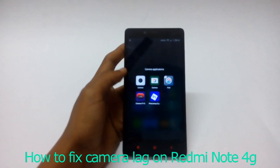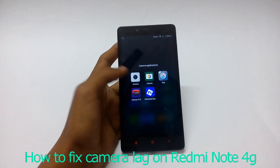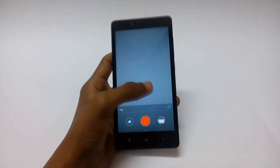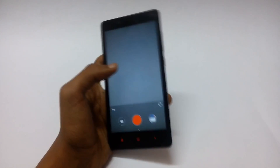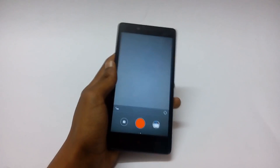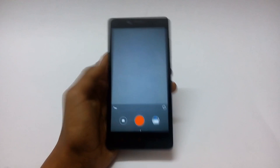Hey, what's up guys, my name is Shubham. Let us talk about the camera lag on the Xiaomi Redmi Note 4G. I was experiencing a very large amount of lag on its camera, especially while recording videos. I was searching for a fix for it and yesterday I found it, applied it to my device, and till now I haven't seen even a single lag in the videos recorded after applying the patch.